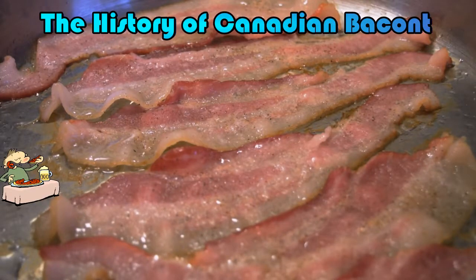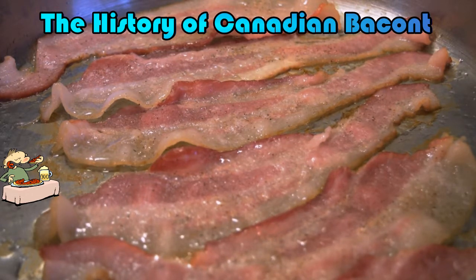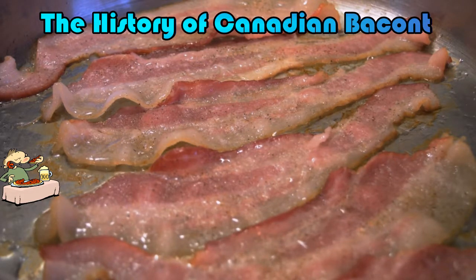What is Canadian bacon? Canadian bacon is a misnomer. The only place they call it that is in the United States — just as they don't call it Philly cheesesteak in Philadelphia, or Buffalo wings in Buffalo.